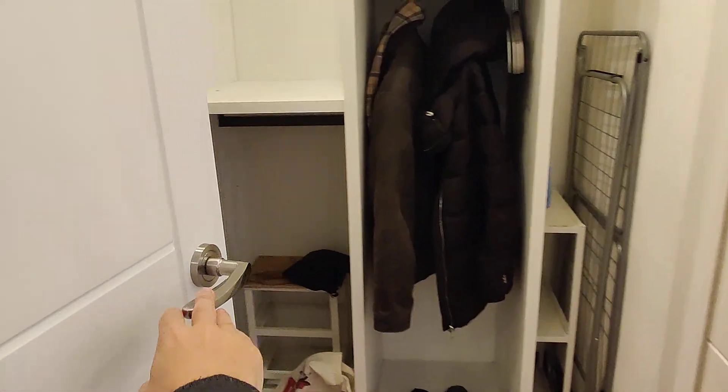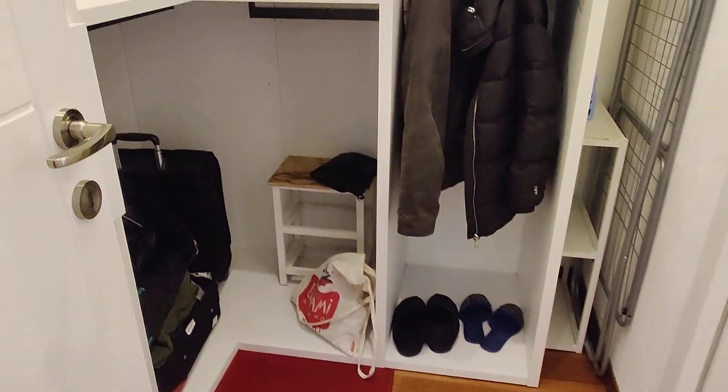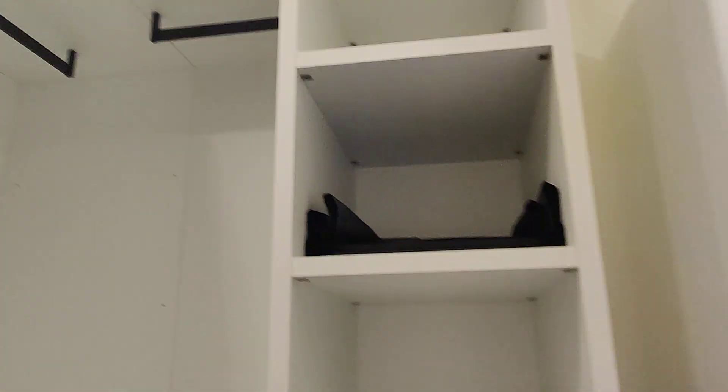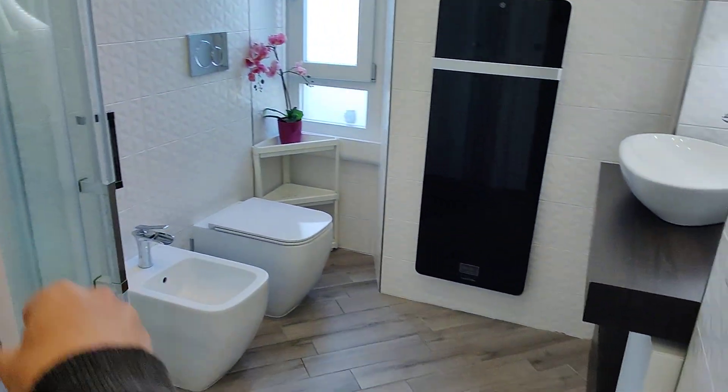We have kind of a walk-in wardrobe here — so very big, very spacious, a lot of shelves, space to hang clothes, a few drawers — so plenty of storage space for you.